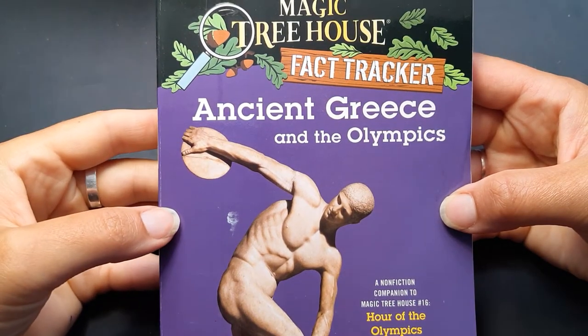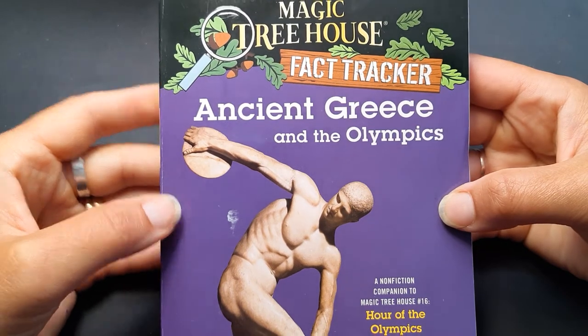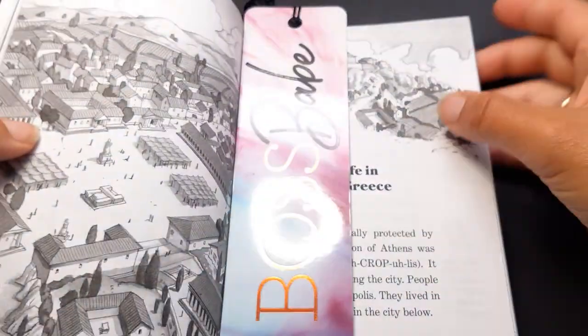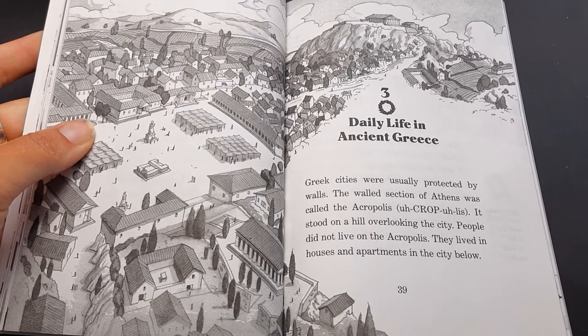Hello and welcome back to Children's Reading Cove. Let's learn about the daily life of people in ancient Greece. Here comes chapter three: daily life in ancient Greece.